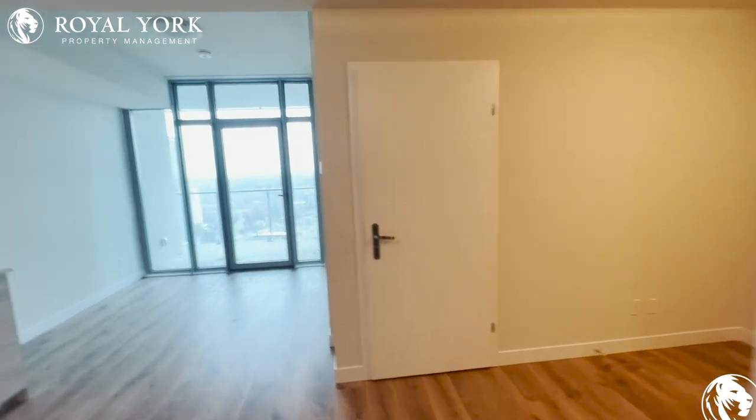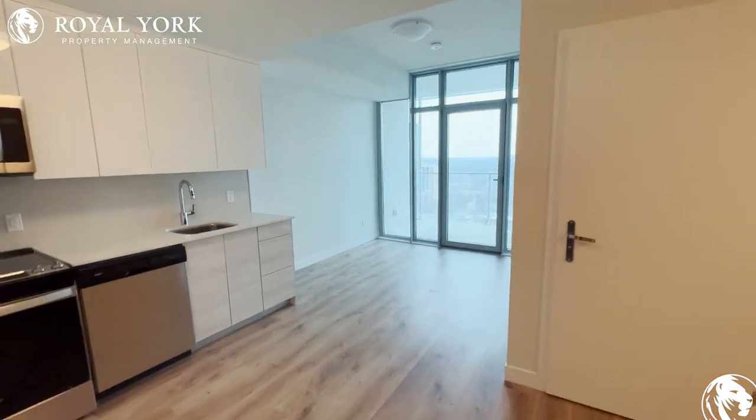Hi, welcome to Unit 3412 at 60 Frederick. This is a one-plus-den condo located in Kitchener, Ontario.